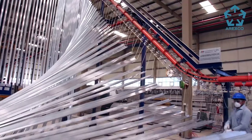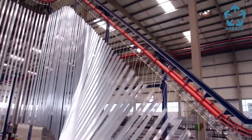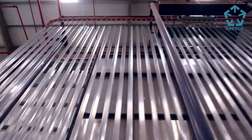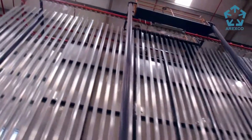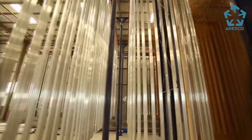Arexco is also equipped with a technologically advanced anodizing plant that has an annual production capacity of 3,000 metric tonnes. Colours available include silver, champagne, bronze and gold in matte and polished finishes.